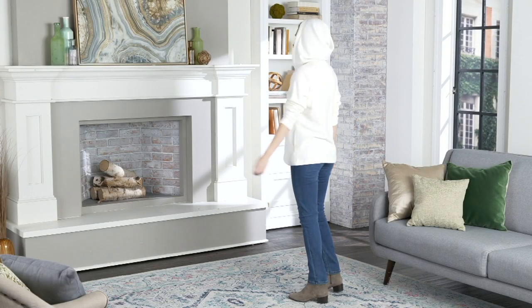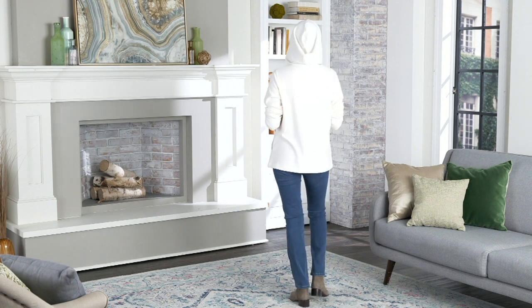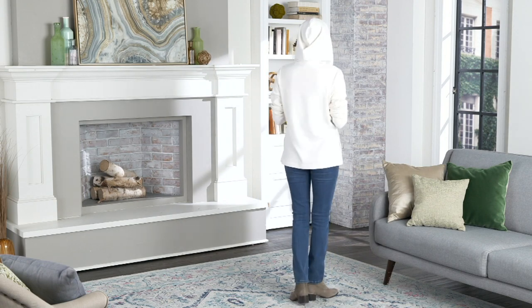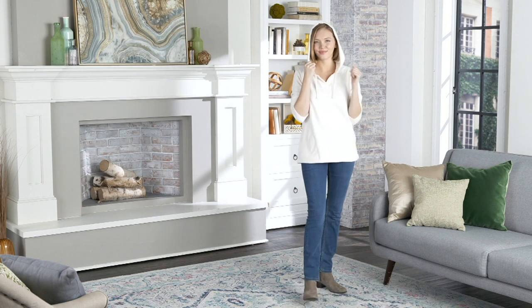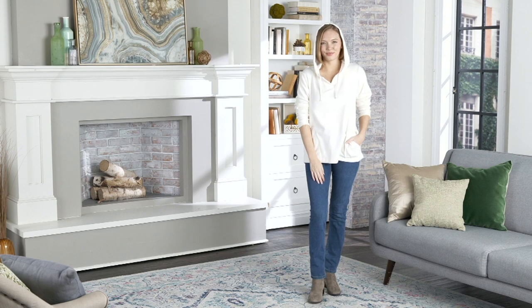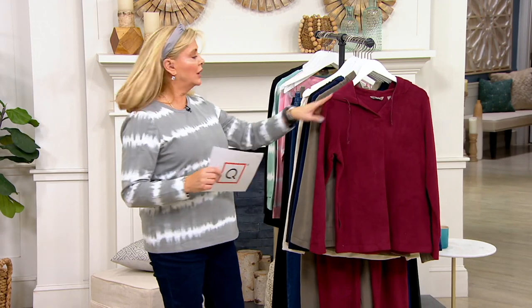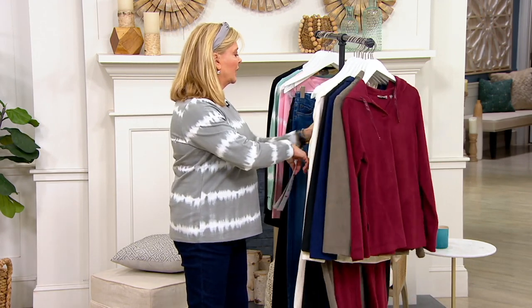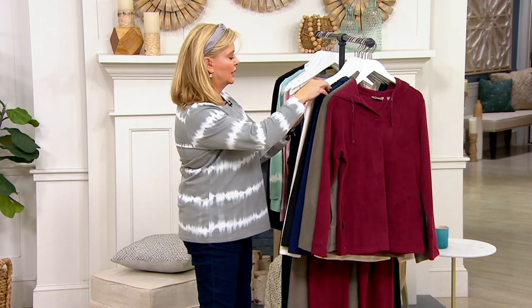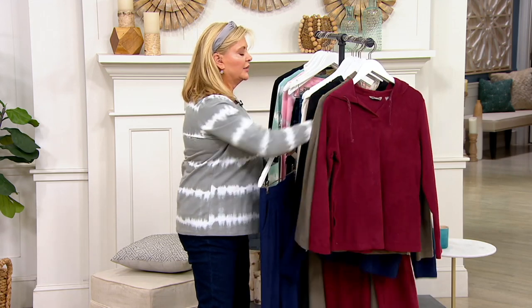Now you can get it at QVC. That's the cool thing around here — we got it going on. This dream place, this comfort zone is exactly where we want to be these days. So this whole outfit, let me go ahead and show you what you can put together and then I'll break it down for you.